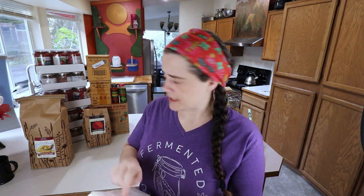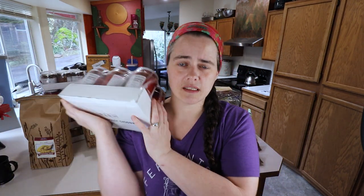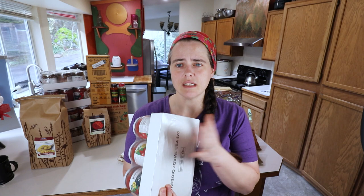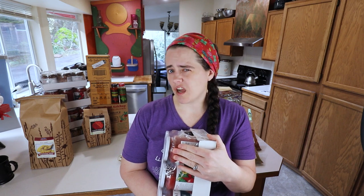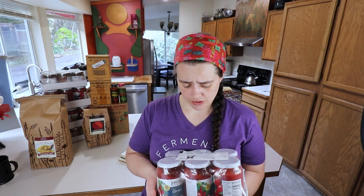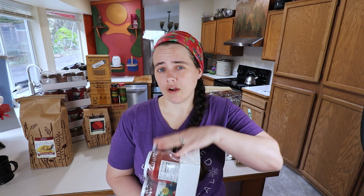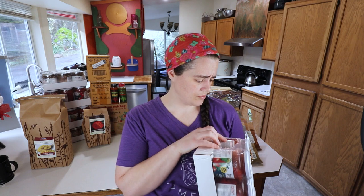The first thing we have is Jovial brand diced tomatoes. I really like these because they come in actual glass jars — 18.3 ounces, which is about half a cup larger than the typical 14-ounce jar. These are $19.77 for six, which is about three dollars per jar. That's not crazy for organic diced tomatoes that you'd find in a grocery store not on sale.